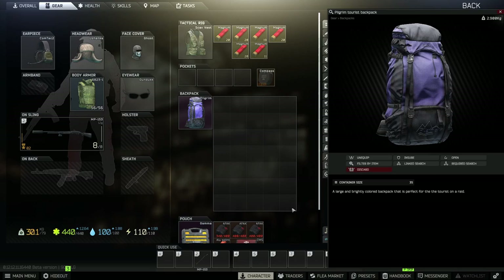Most of you guys won't have access to the Mechanism Bag, and that's why I wanted to talk about the Pilgrim. A lot of you who might not even be level 15 yet might actually have a Pilgrim Backpack. And if you do progress a certain point in the hideout in the laboratory, you can actually craft Pilgrim Bags, which is pretty cool.